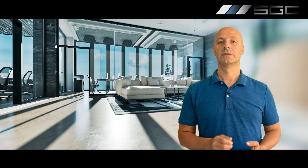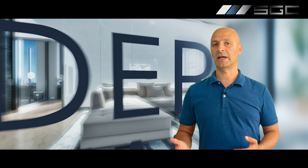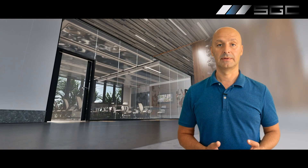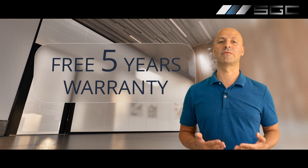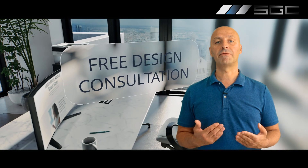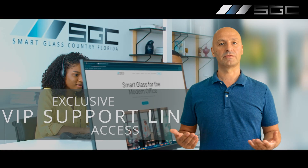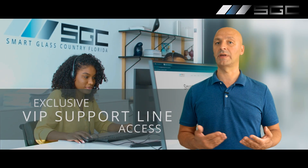But wait, there is more. Order now and you will receive a free upgrade to our ultra clear glass or film, a free upgrade to our premium five-year warranty, a free design consultation, an option to pay later up to 90 days, and exclusive access to our VIP support line.